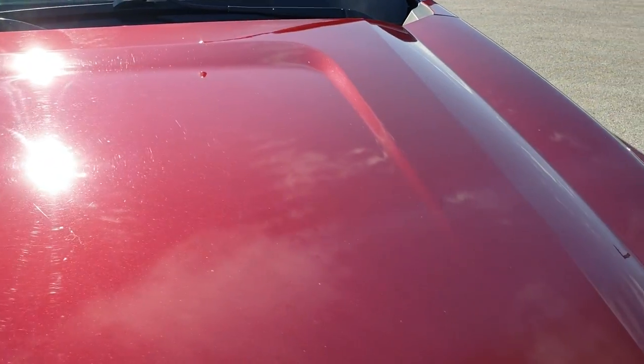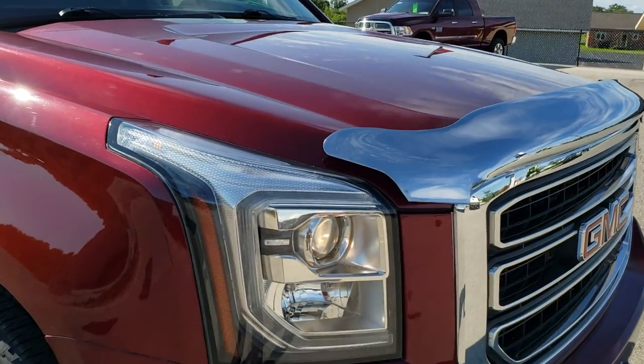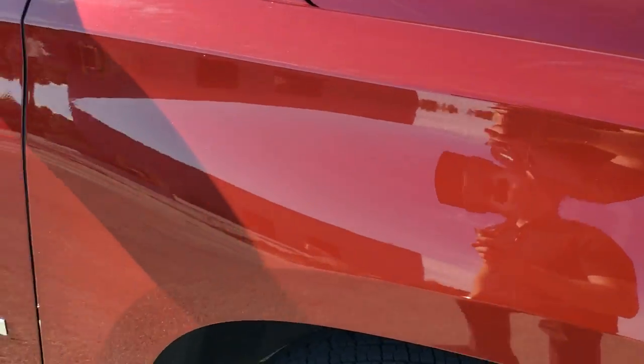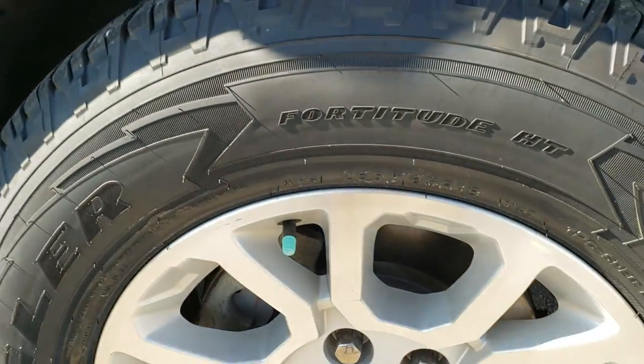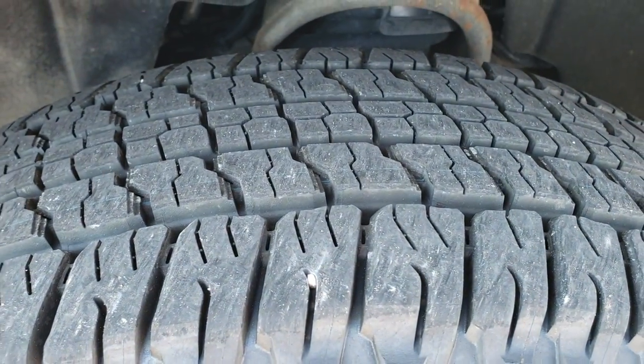The hood is in really nice shape. I didn't see any dents or dings on there. The passenger side front fender is in nice condition as well — no dents or dings. The passenger side rim has no scuffs or scrapes, and that tire is brand new as well.